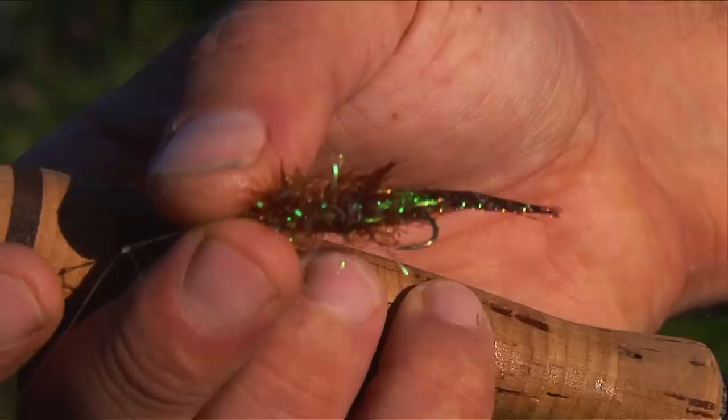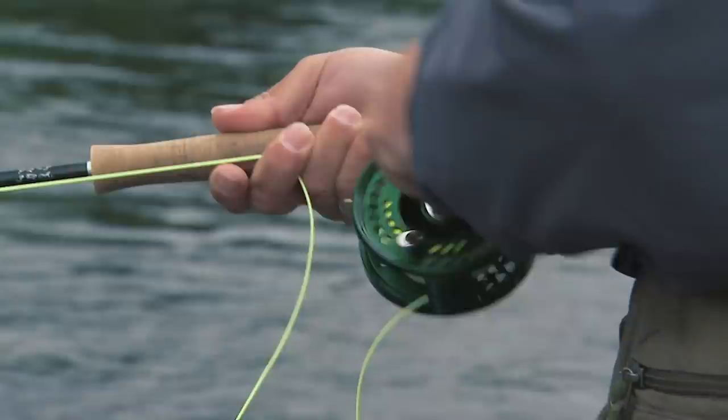If you want to try streamers in the middle of a sunny day, fish a smaller streamer slowly and carefully. Sometimes just the sun going behind some clouds will stimulate a fish to take a streamer when five minutes ago they wouldn't even chase one. And some rivers are better streamer rivers than others for reasons we don't totally understand, but it probably has to do with the abundance of baitfish.